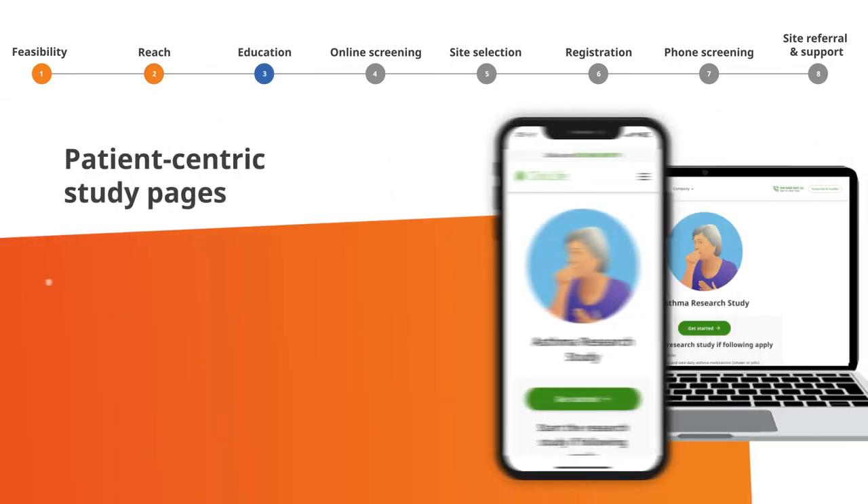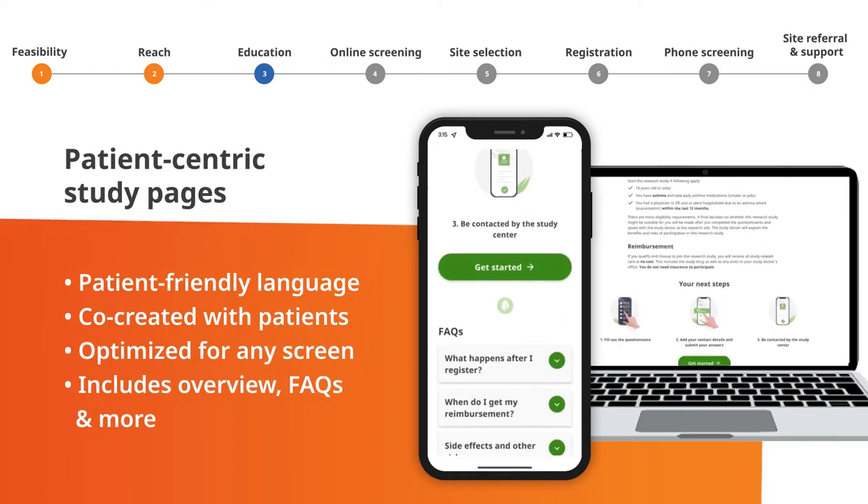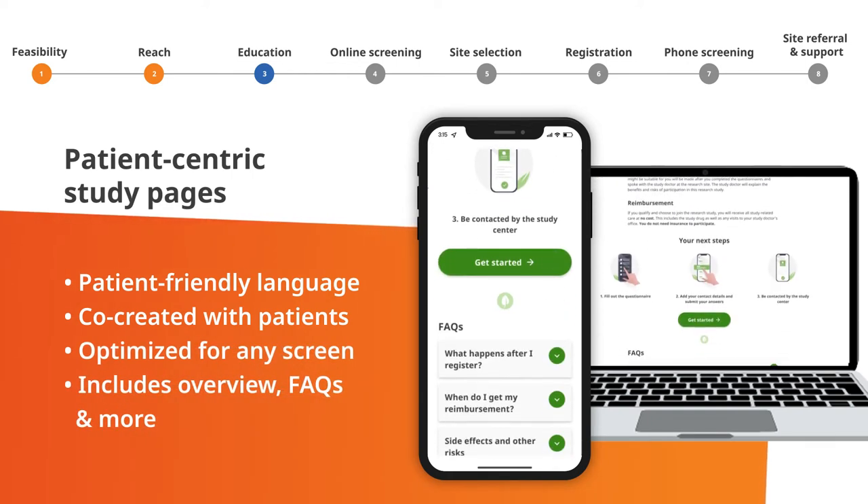Patients are sent to our study landing pages that are built with patients, for patients. This ensures we provide the best experience to drive study sign-ups.